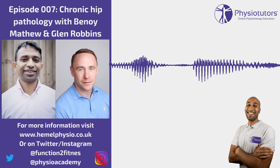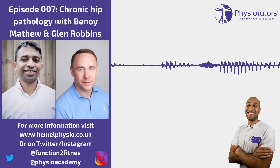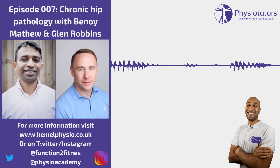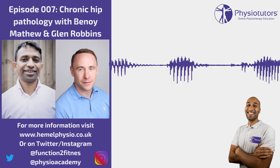One thing we emphasise on our courses is that the hip and groin is at least 20 years behind conditions like ACL or patellofemoral pain — we are very early in the journey. We don't have high-quality evidence yet, which is what makes it exciting. If you're a young grad or someone who wants to specialise, hip and groin is definitely the area to go because we're going to see a lot more evidence and more protocols emerging.